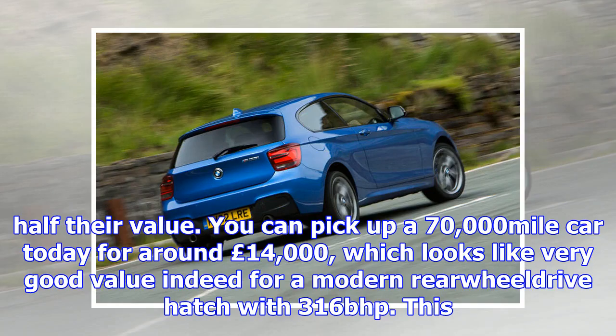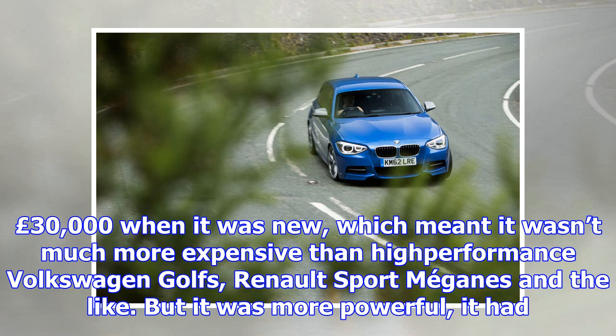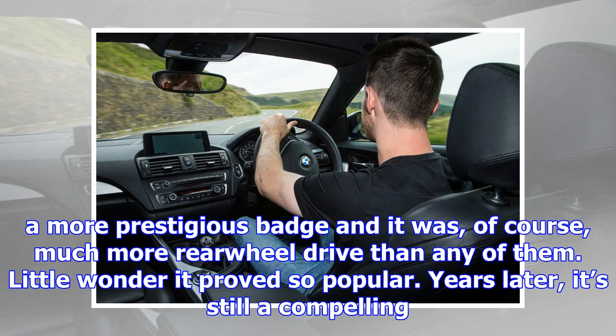The BMW M135i was launched in 2012, making this 62-plate example one of the early cars. The M135i was so well-received by the press and car-buying public that you couldn't read through more than 15 internet forum posts without somebody telling you to get one. Five years on, the cheapest, leggiest M135is have lost more than half their value. You can pick up a 70,000-mile car today for around £14,000, which looks like very good value indeed for a modern rear-wheel-drive hatch with 316 bhp.